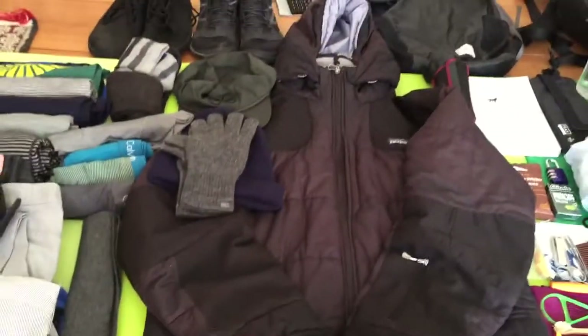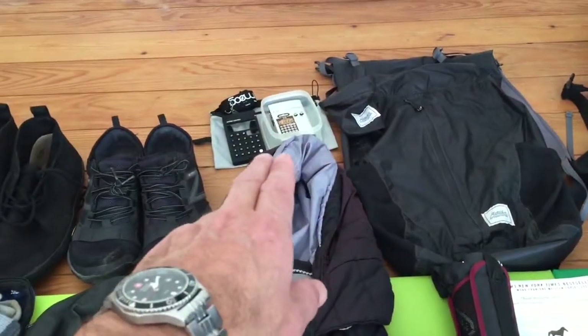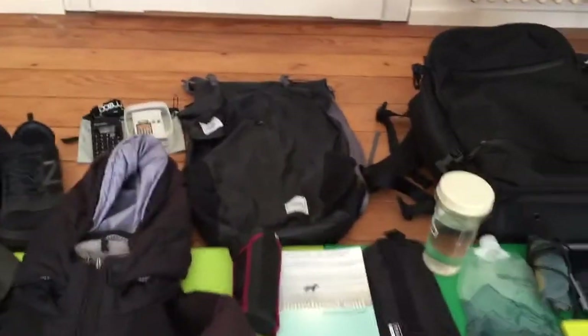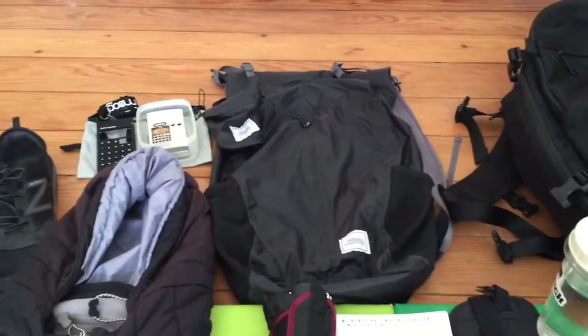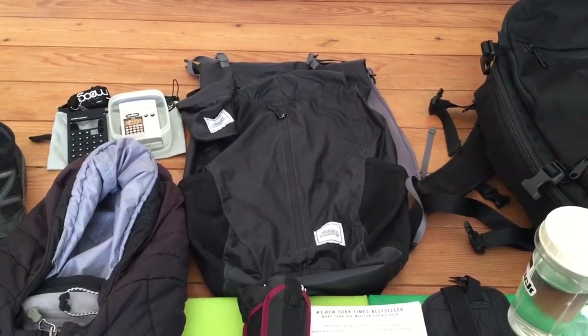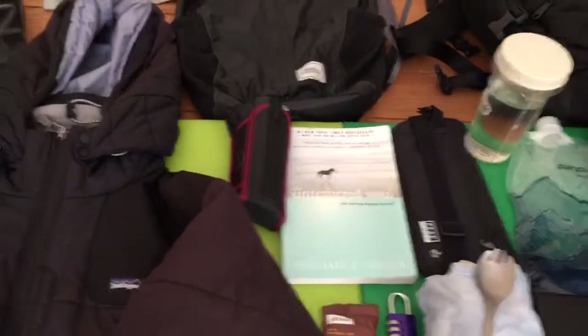This is my down jacket, which is also waterproof. Back there is a Pocket Operator from Teenage Engineering — it's great for making beats and entertaining yourself on long train rides. Right there is the Matador 24-liter waterproof pack. I've only used it about a dozen times and it's been perfect so far, and it's actually waterproof.